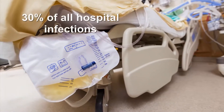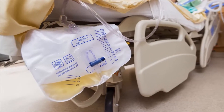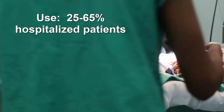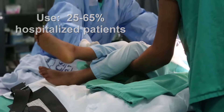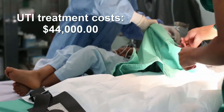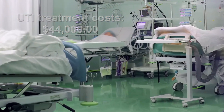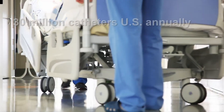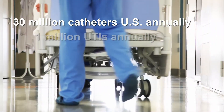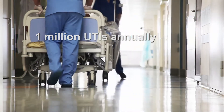Urinary tract infections account for more than 30% of all infections reported in acute care hospitals. Indwelling urinary catheters are used in between 25 to 65% of hospitalized patients. The average hospital stay for treating a catheter-associated infection is estimated to be around $44,000. More than 30 million indwelling catheters are inserted annually in the U.S., contributing to approximately 1 million urinary tract infections.